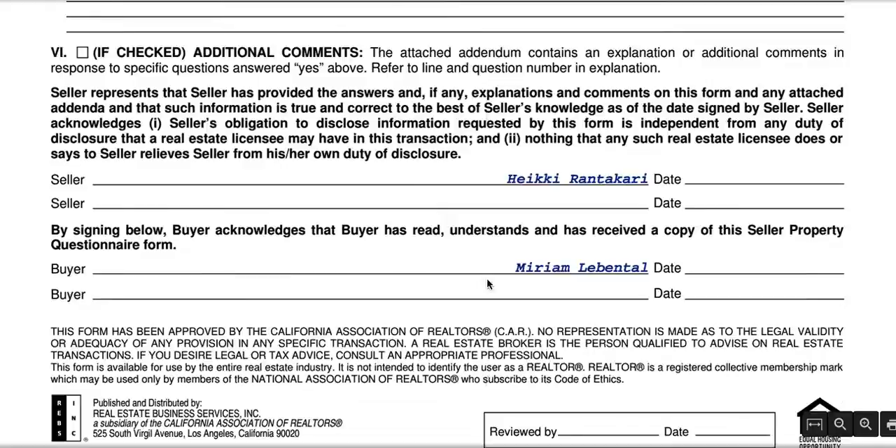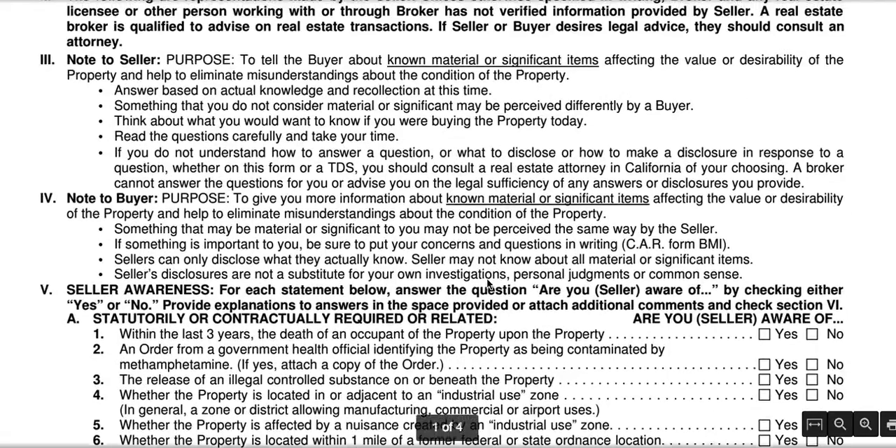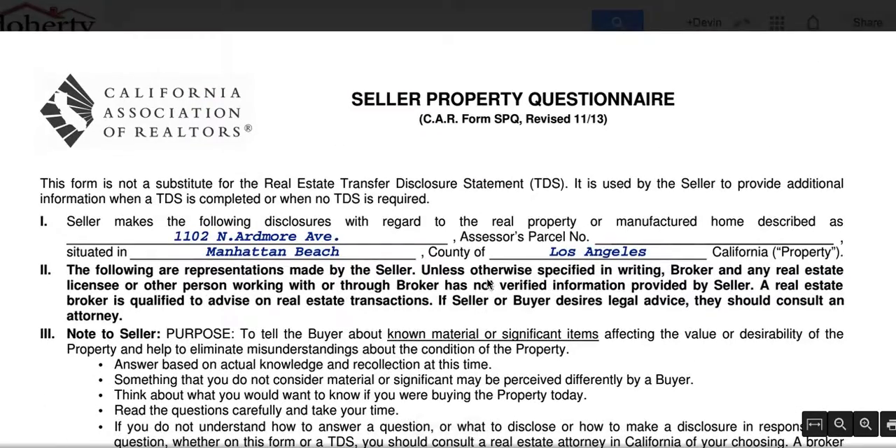Do not fall into the situation where you don't fill this out completely, and if you do have any questions, feel free to reach out to me at 866-338-4677. Thanks, and make it a great day.